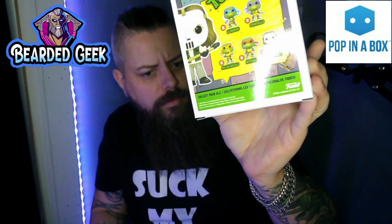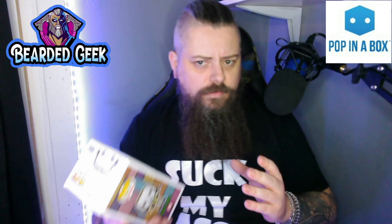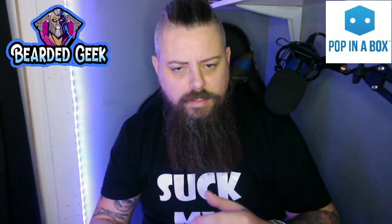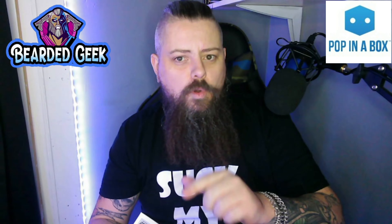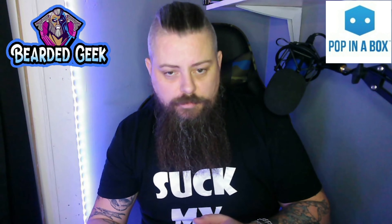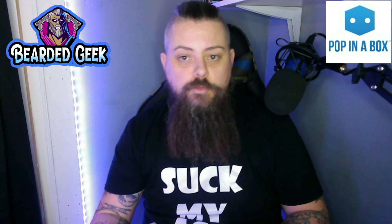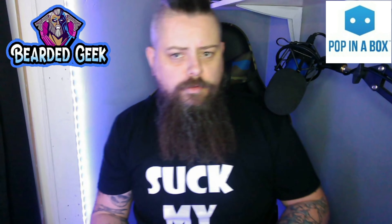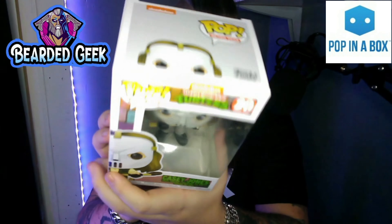These turtles look like the turtles from when I was a kid. I don't know if they do a wave of these figures for the specific cartoon from when I was a kid, but as far as I'm aware, Nickelodeon now owns the Teenage Mutant Ninja Turtles. When I was a kid they were called Teenage Mutant Hero Turtles, because the British Broadcasting bosses decided that 'Ninja' was too violent for us kids. So they had to call it Hero Turtles, even though they were running around with samurai swords, nunchucks and giant forks.